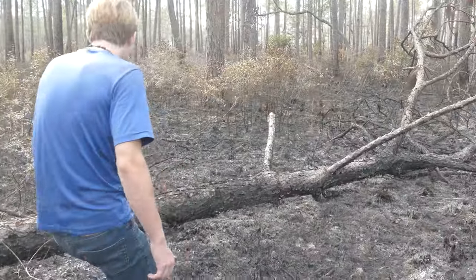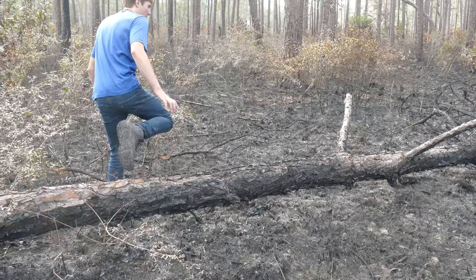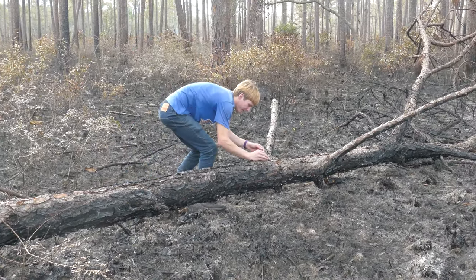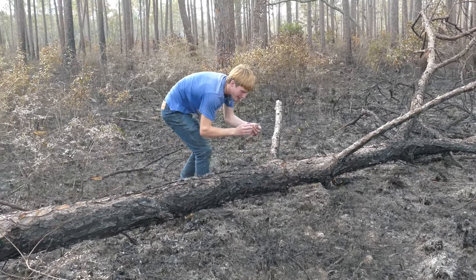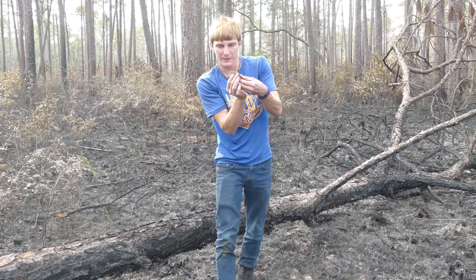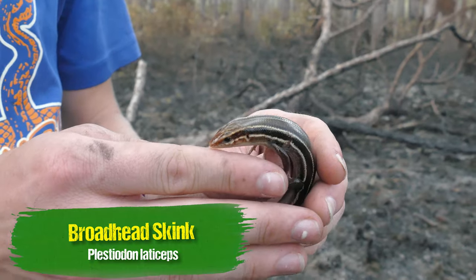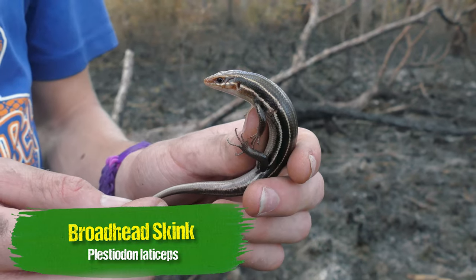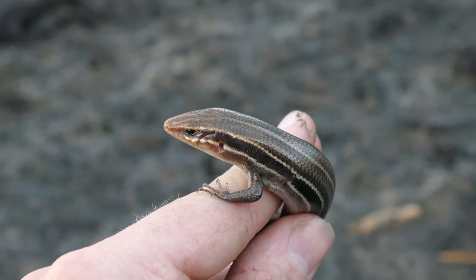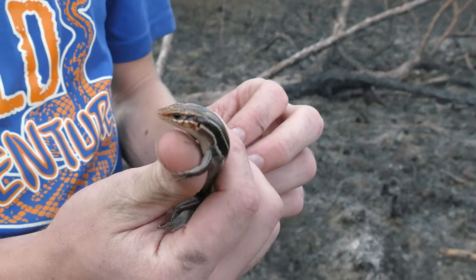See that? That's either a really massive five-line or a broadhead. Yeah, it's a female broadhead. Have a look at that — this is a really cool lizard species. It's going to be living out in these longleaf pine hammocks. That's a broadhead skink. It's kind of difficult to tell the broadhead skinks from the five-lines, but looking at the face and how it's structured, I'm going to say that this is a smaller female broadhead skink.